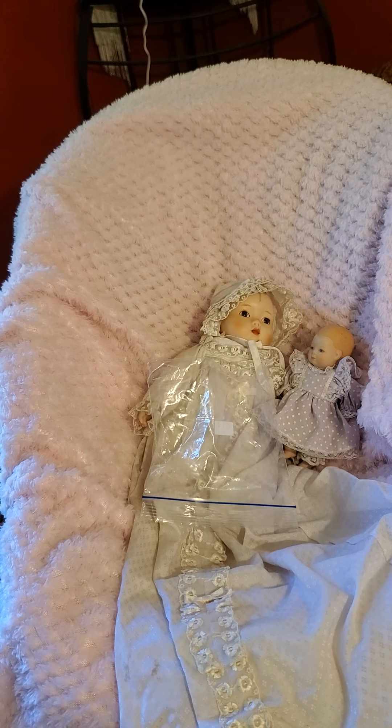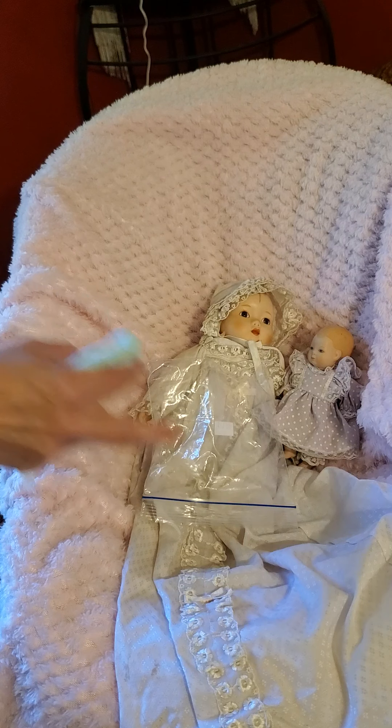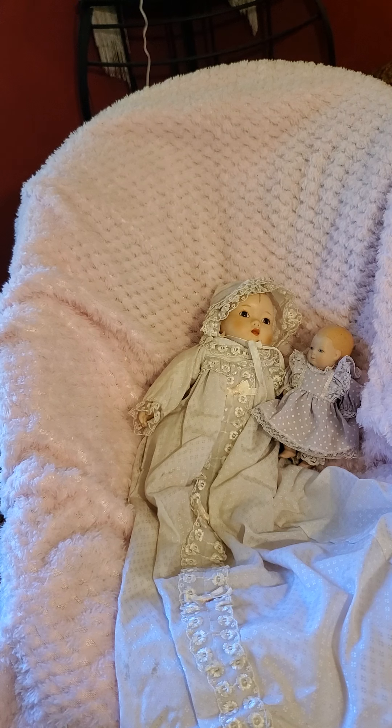This video ended up longer than I intended, but I appreciate each and every one of you. I just wanted to show you my prizes and treasures I found at the thrift store for my birthday. I hope you're having a wonderful day — I'll be back soon. Stay safe and stay blessed.